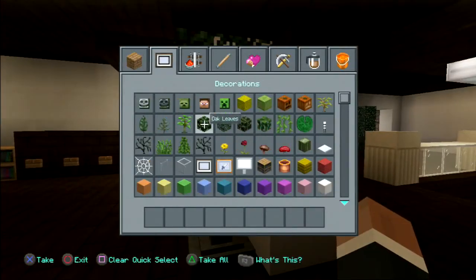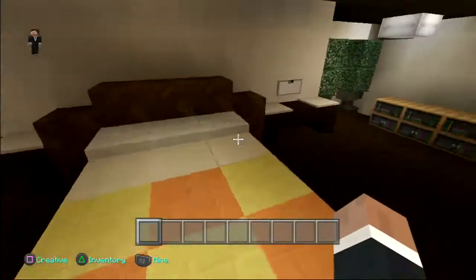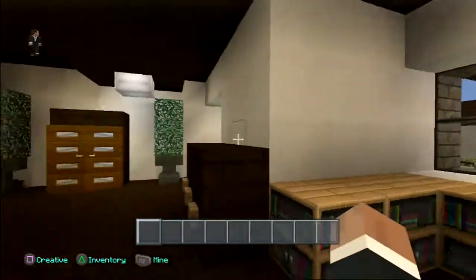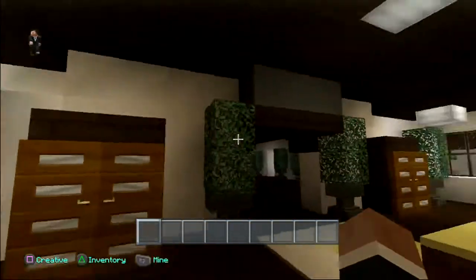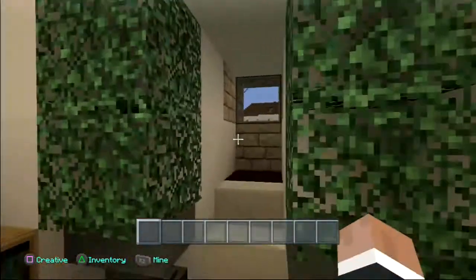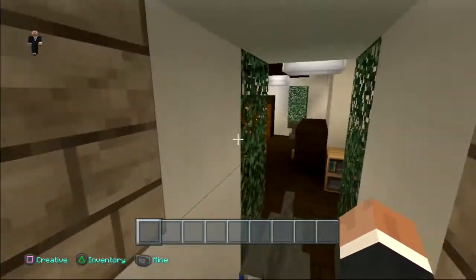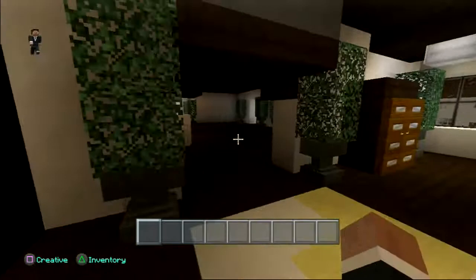The final room is the master bedroom. I accidentally broke a block so I'm quickly placing that back. I tried to light it up as much as I could because of the lighting. You have a nice TV up here, the big huge bed, and these mini windows you can look out of. This one turned out pretty nice.